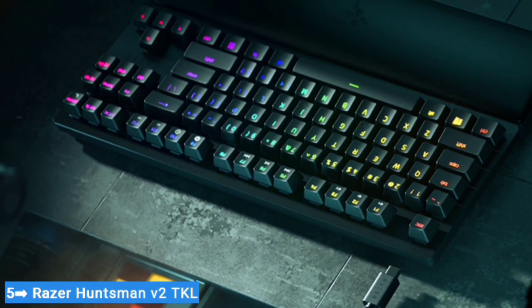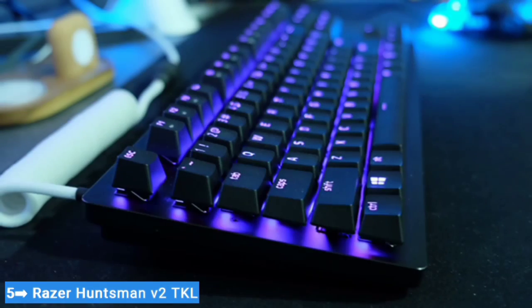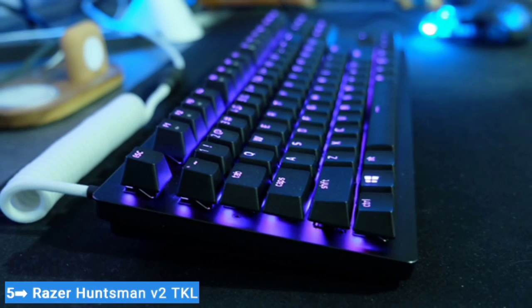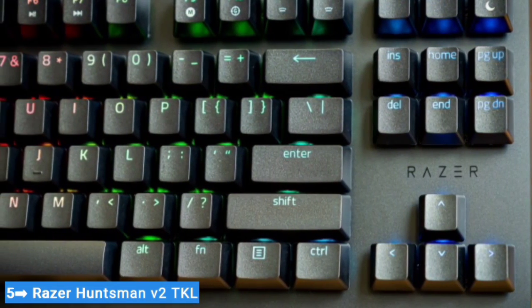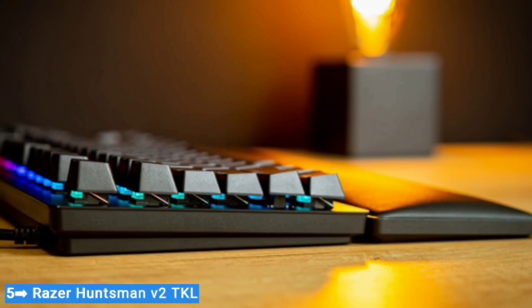Unless you really want a built-in number pad, the TKL should be your first choice, since it lets you keep your mouse closer. The full-size version does have a volume knob and media controls above the number pad, but it doesn't have a detachable USB cable.